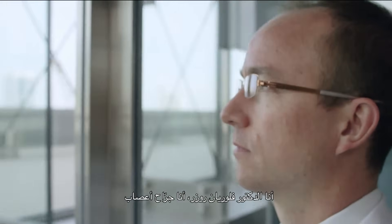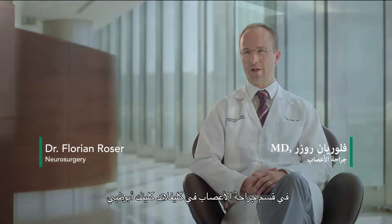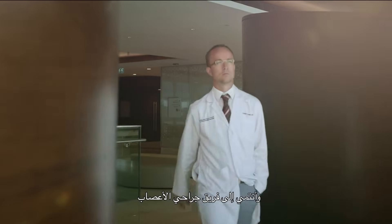My name is Dr. Florian Rosa. I'm a neurosurgeon at the department of neurosurgery of the Cleveland Clinic Abu Dhabi, and I'm part of a team of neurosurgeons who take care of patients harboring a brain tumor.